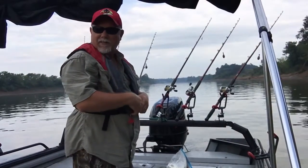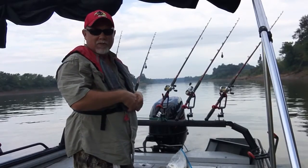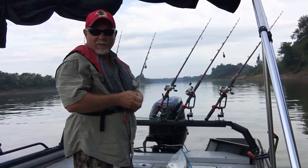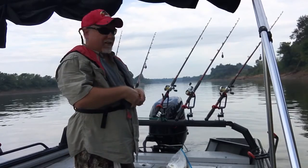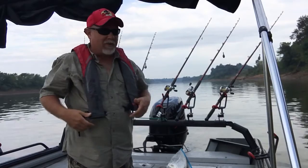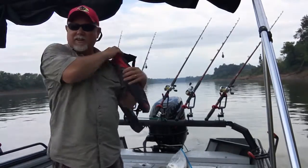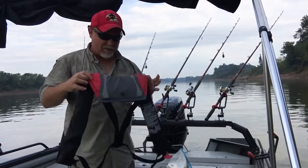Hey guys, we're out here on the Cumberland again today. Come catch, or try to catch, a few small ones — just kind of restock the freezer. I've kind of depleted my supply of fresh fillets, so we figured we'd pull up here at this first little hole and try our luck, see how we're going to do.